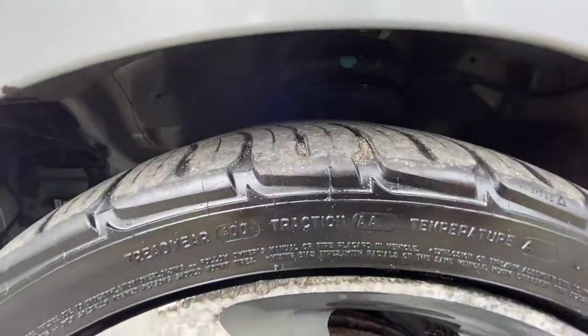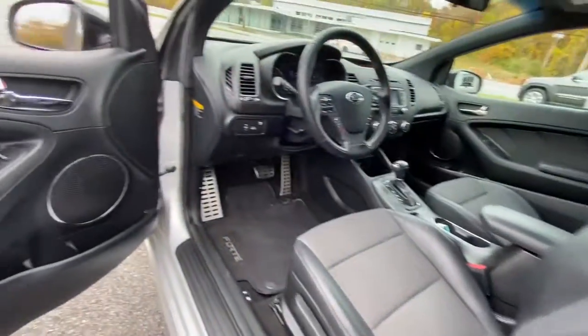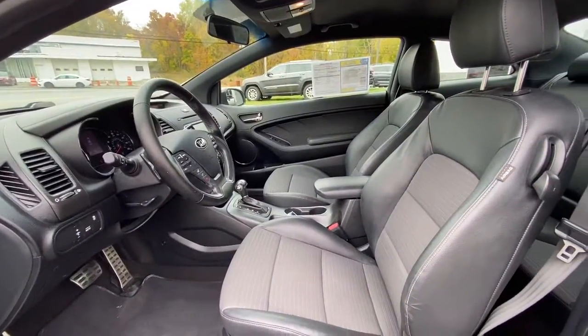These are just some of the great options this vehicle comes with: keyless entry, satellite radio, leather steering wheel, traction control, intermittent wipers, cruise control, power windows, CD player, and power steering.